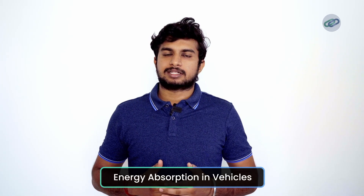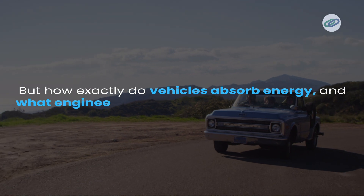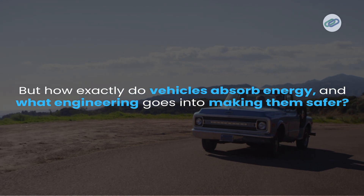Hey everyone, have you ever wondered what really keeps you safe during a car crash? Today, we are uncovering the fascinating engineering behind energy absorption in vehicles. During a collision, the car's ability to absorb energy is what keeps you safe. But how exactly do vehicles absorb energy, and what engineering goes into making cars safer?